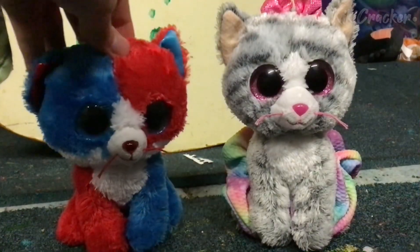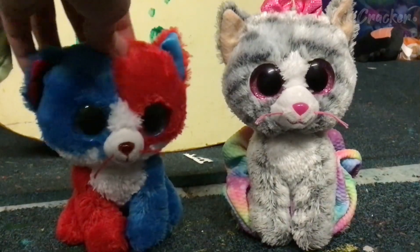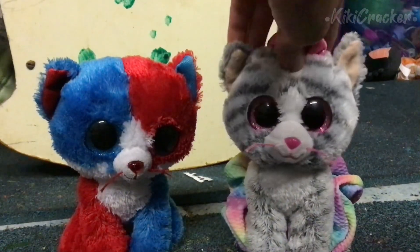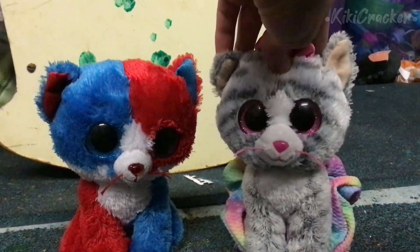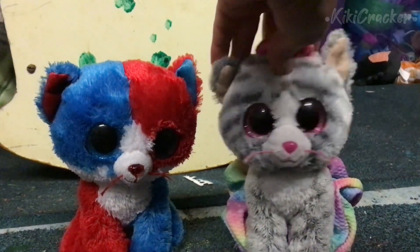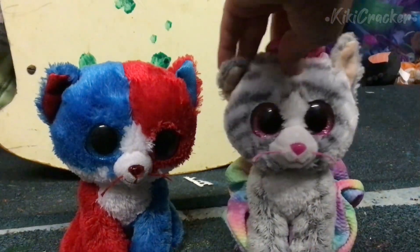Hi guys, welcome or welcome back to my channel, it's Kiki Cracker. Today we are unboxing some new beanie boos. Without further ado, let's get straight into the video.